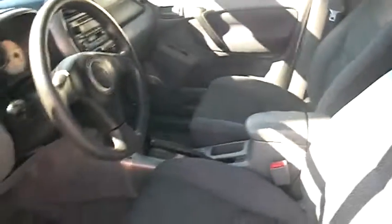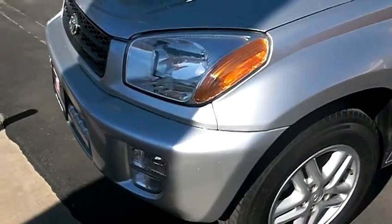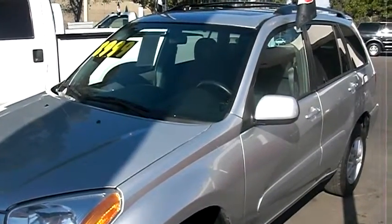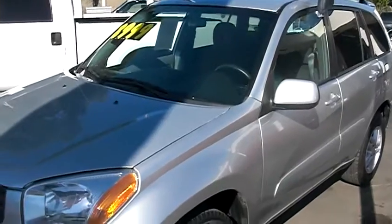Let's step back and give you guys another view here. It has a roof rack on top, it does have a sunroof, tinted windows in the rear, and there's no damage on it — it's beautiful.